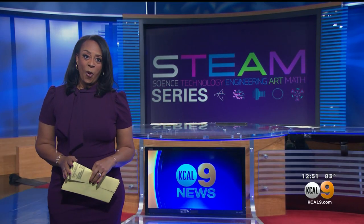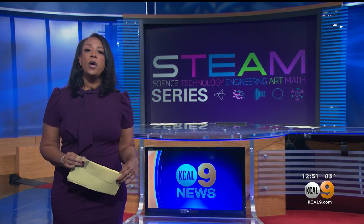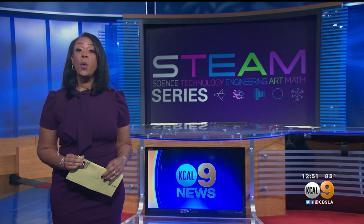It is time for this week's STEAM Profile, and our focus today is science and a man who makes a living creating and caring for underwater habitats. KKLA 9's Jasmine Veal takes us inside a day in the life of an aquarium keeper.